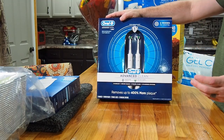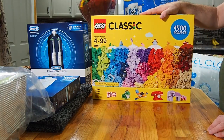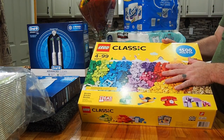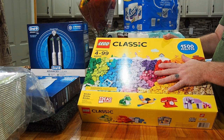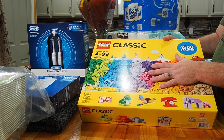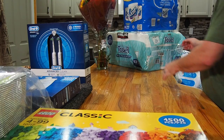We'll put the toothbrushes through their paces and come back later to let you know how we like them. We also got a Lego set — 1,500 pieces. It's not a bad deal at Costco, especially if you're into building. These might go out as a Christmas gift, or they might stay here for us to play with — you'll have to stay tuned to find out.